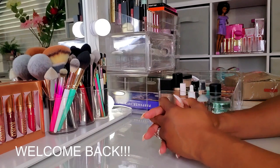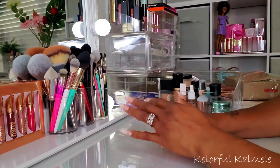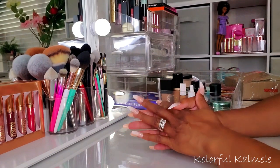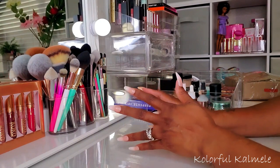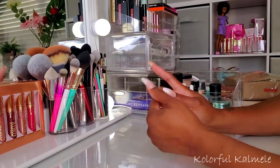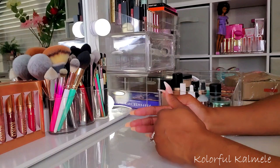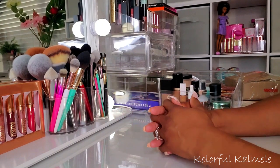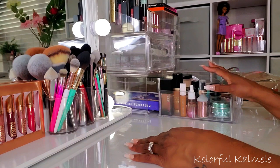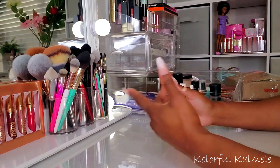Hi guys, welcome back. It's time for me to shop my stash. Basically, I just go through my makeup collection and pick out some new products to use for the next two or so weeks. It helps me keep my makeup collection in rotation so I'm not using the same things over and over again. When I do my shop my stashes, I go through the previous items I've already chosen and give you my thoughts on them, then shop for more stuff.